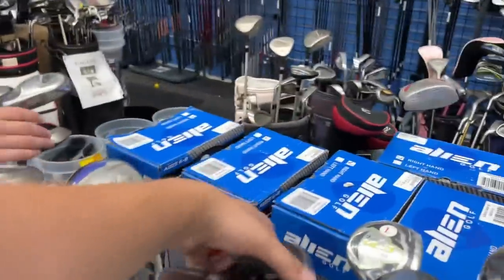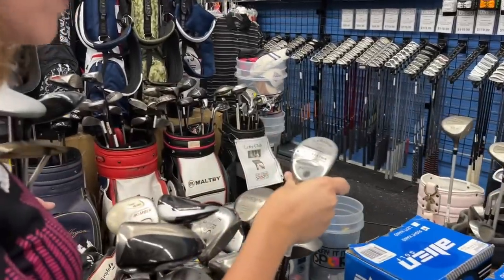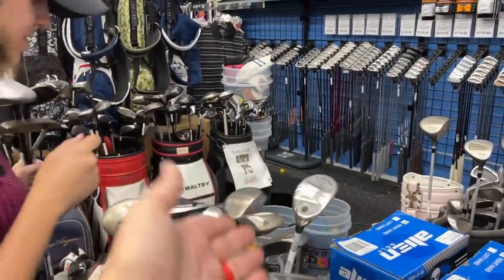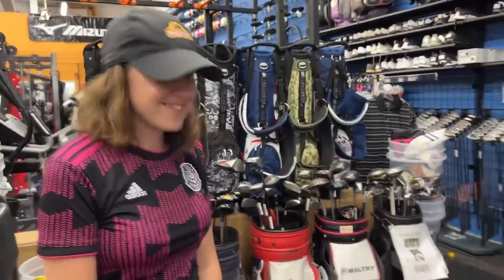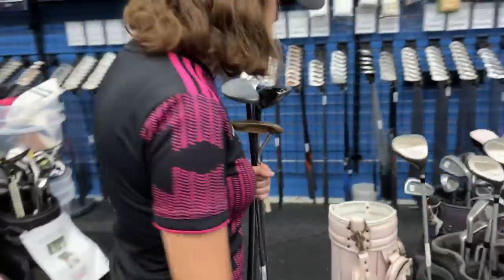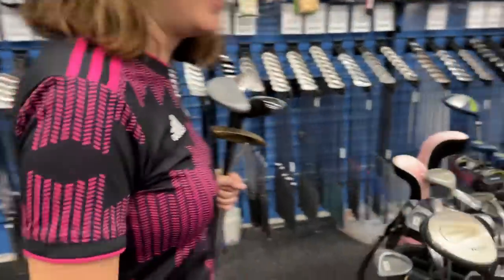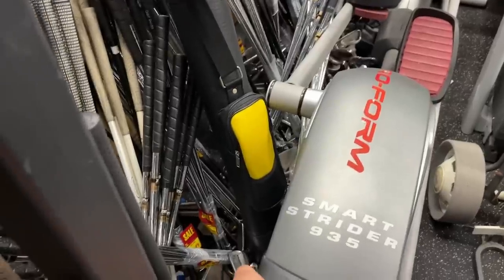There are like 30 Callaway Rogues in here - $120 on the ladies one. The Big Bertha Heavenwood from around 2000 - every female golfer I play with seems to have that or the old Warbird Heavenwood. They're very good and now they're affordable. There are too many clubs in here, I'm getting overwhelmed.